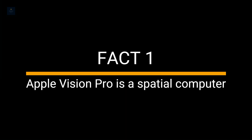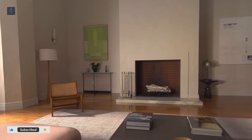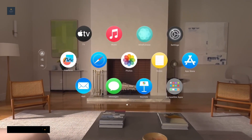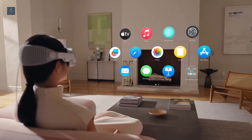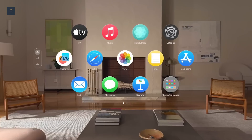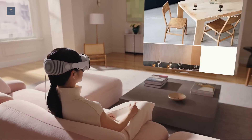Fact 1. Apple Vision Pro is a spatial computer. It is the company's first and most groundbreaking mixed reality headset that combines the real physical world with the virtual one. Calling it a spatial computer, Apple claims that the Vision Pro is the most powerful and immersive personal electronics device ever.